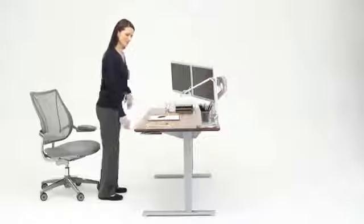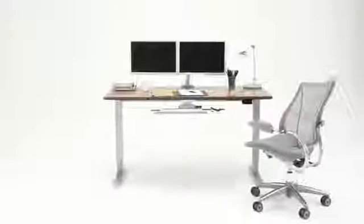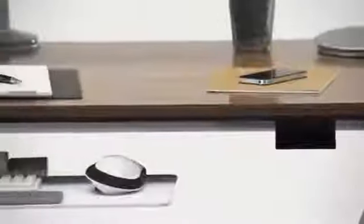Its range of adjustability is an industry-leading 20 inches, accommodating over 95% of the population. It can be fitted with a wide range of tabletop styles in sizes from 48 to 72 inches wide by 24 to 30 inches deep.